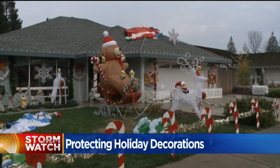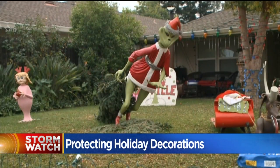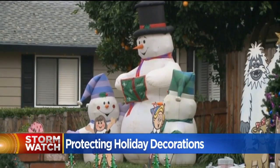With holiday decoration thefts popping up across the Sacramento Valley in recent weeks, law enforcement says there isn't much else homeowners can do to keep their decorations from being vandalized or stolen, unless they can afford to redecorate their lawns every day.